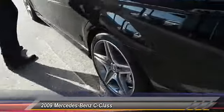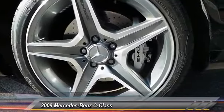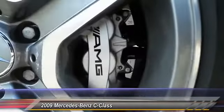I really like this AMG five-spoke wheel — it looks fantastic. Of course, you've also got the larger AMG braking system in there as well.